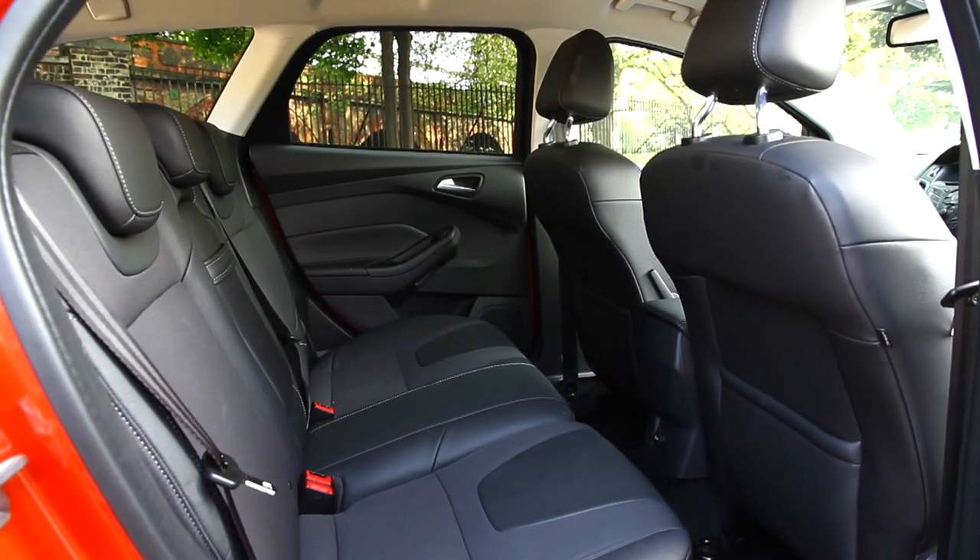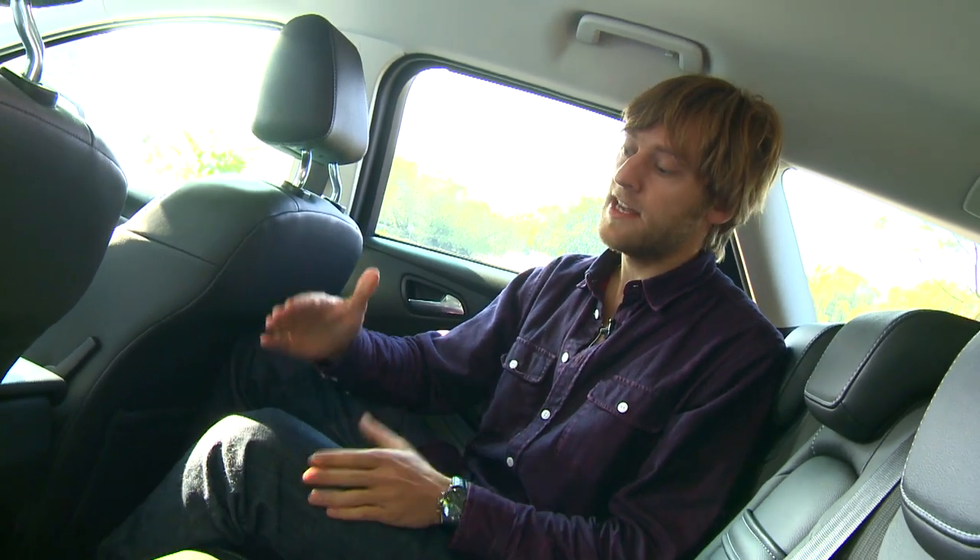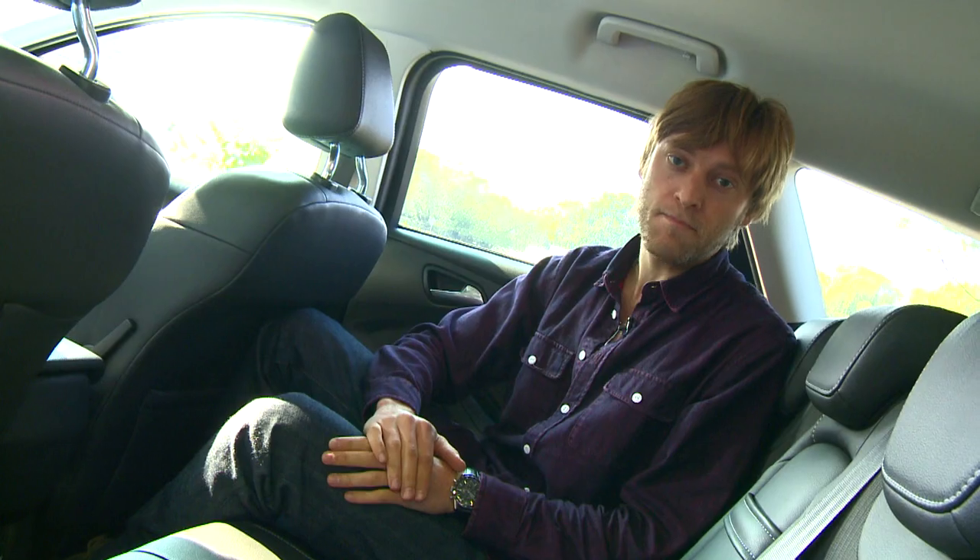Because the Focus estate rides on the same wheelbase as the regular five-door hatch, it means that unlike some rivals, it doesn't offer any additional rear legroom. That said, it's still a really decent space in here, and there are ISOFIX points for mounting child car seats.